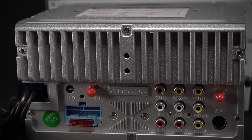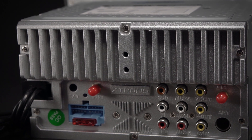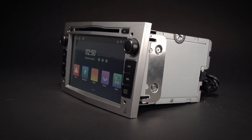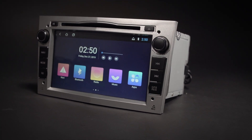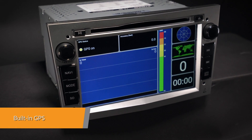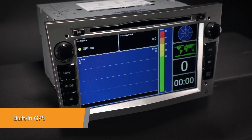The onboard 16G ROM, coupled with the 1GB RAM, allows you to download your favourite apps such as navigation, games, videos and much more. Supports various Android navigation software including iGo, Google and more.